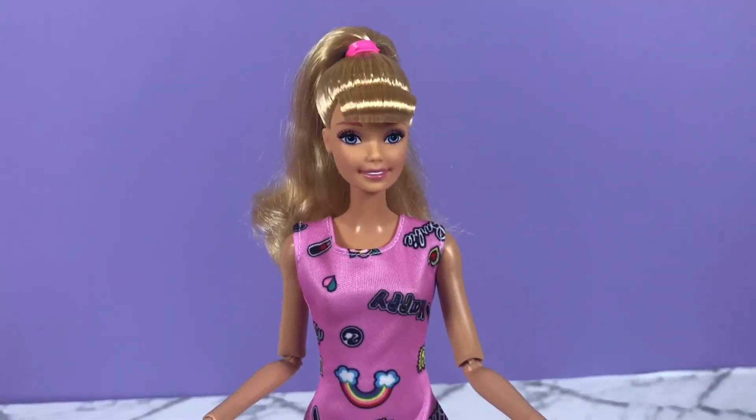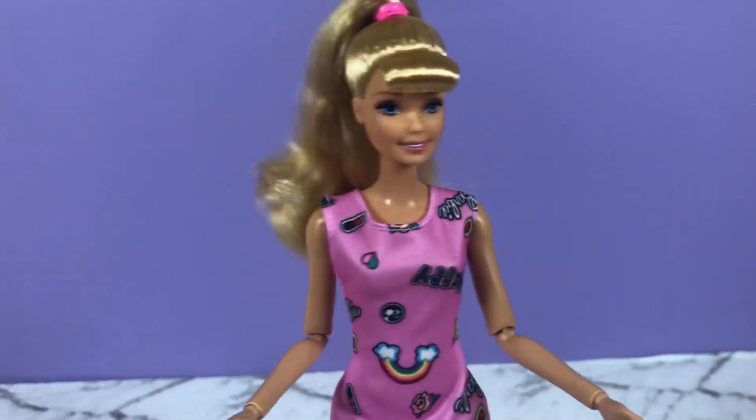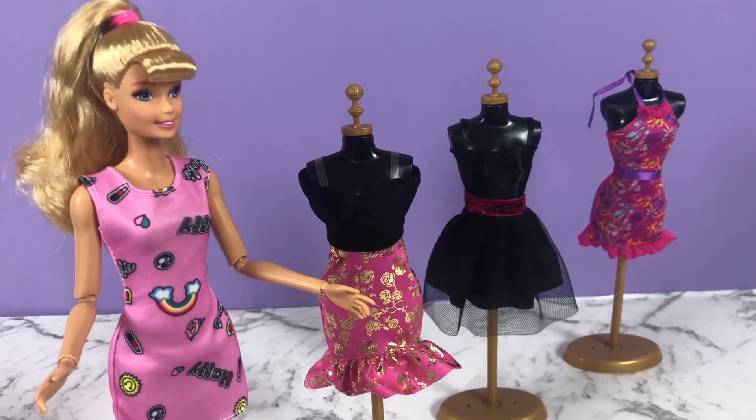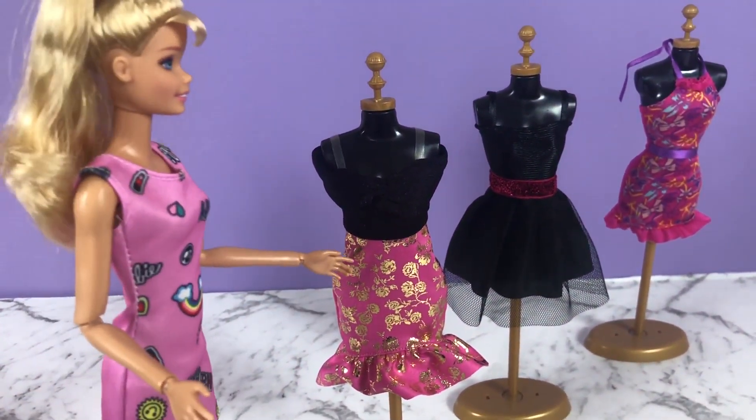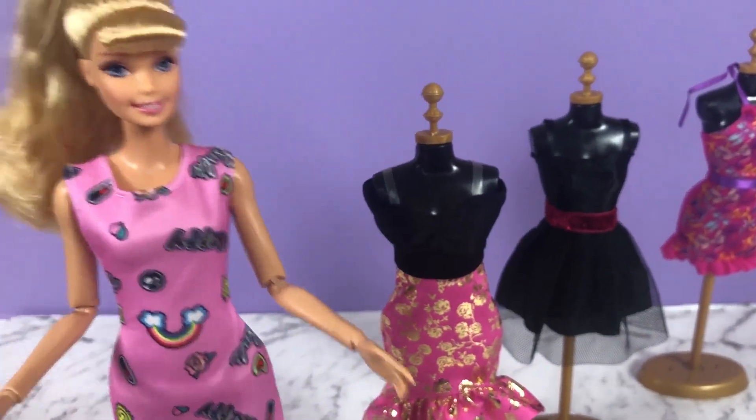I'm really loving it. So this is look number two — you keeping up with me? Okay, three looks to go. On first glance, this one was my favorite, so let's give it a try.